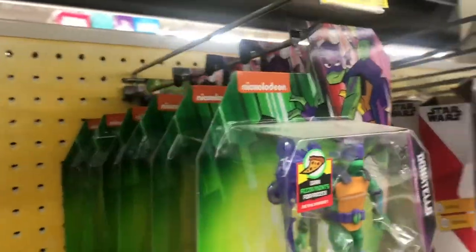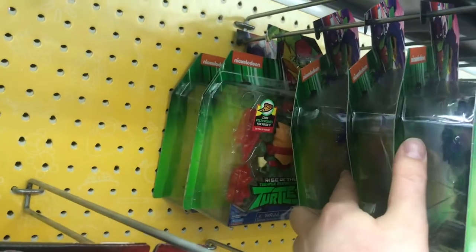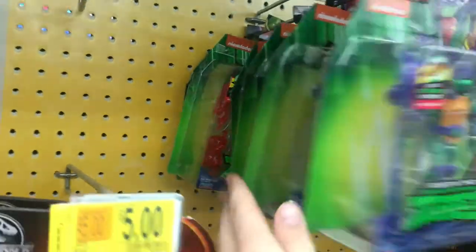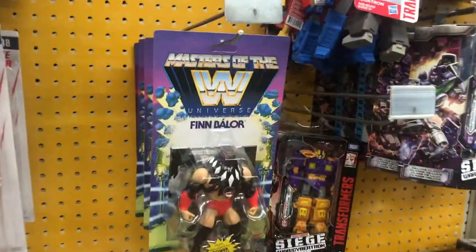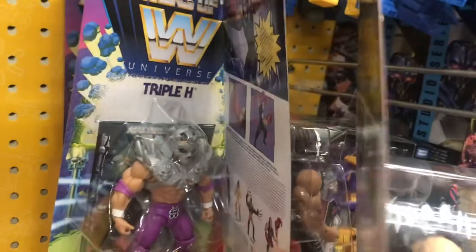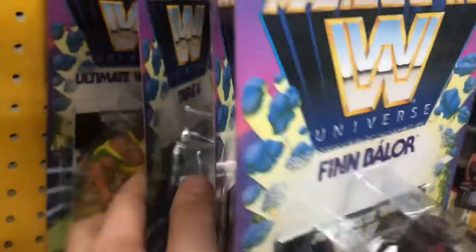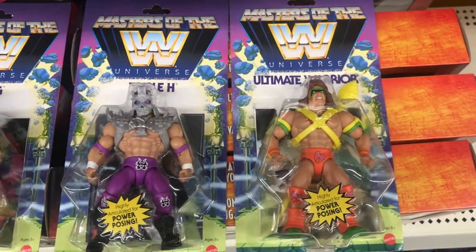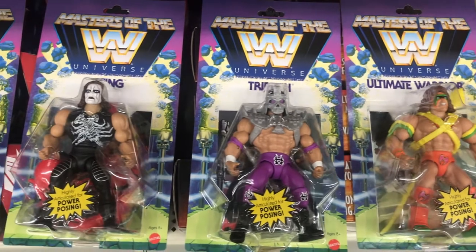This Walmart did have some good clearance — they had TMNT figures for $5, but only Donatellos and one Raphael, so not much selection. They also had a couple of Jurassic Park figures on sale too. But the big find at this Walmart was the WWE Masters of the Universe figures. I really like these — they're awesome. I love crossovers like this, and I think it's a perfect matchup with WWE and Masters of the Universe.